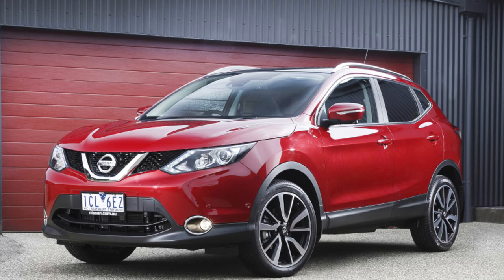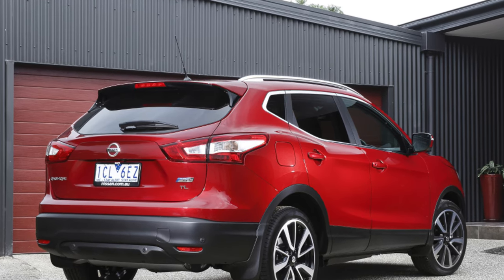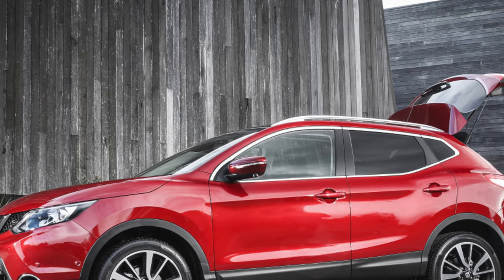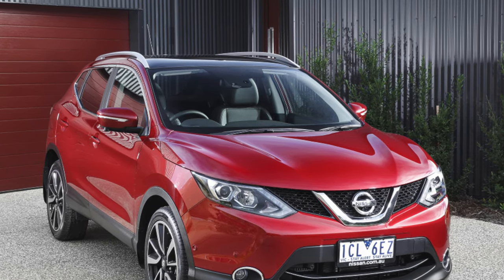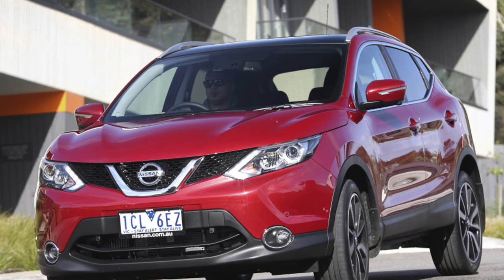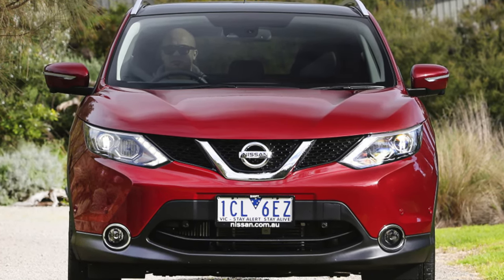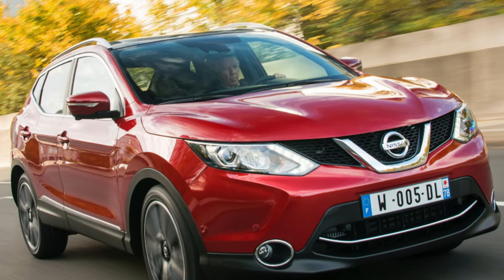All Qashqais, including entry-level Visia trim, come with air conditioning and a USB socket. However, you should upgrade to Ascent to get dual-zone climate control, alloy wheels and a leather steering wheel. If you're buying one of the earliest pre-facelift Qashqais, we'd recommend the 1.5 diesel, particularly if you regularly drive on the motorway. For the later models, we prefer the 1.3 140 petrol engine, which blends smoothness and refinement with reasonable economy. Unlike the first generation, the model reviewed here is not available as a 7-seater, so if that's what you're after, you'll need to look at the Nissan X-Trail instead.